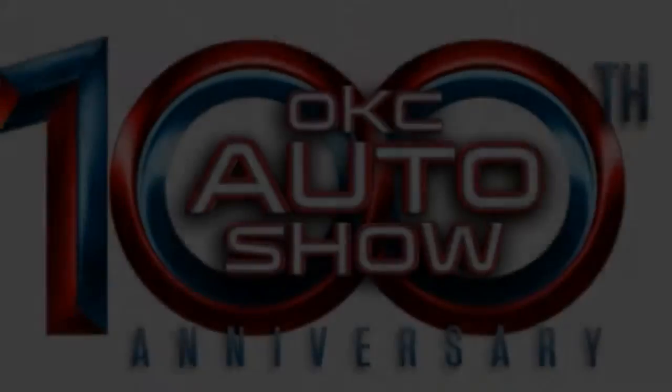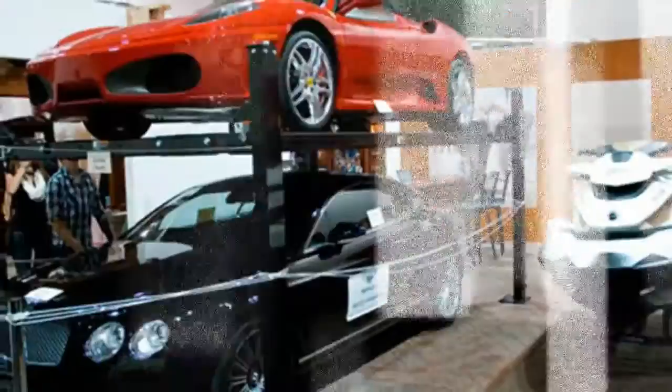OKC Auto Show 100th Anniversary. So Much To See, So Much To Do. Public Events Schedule.